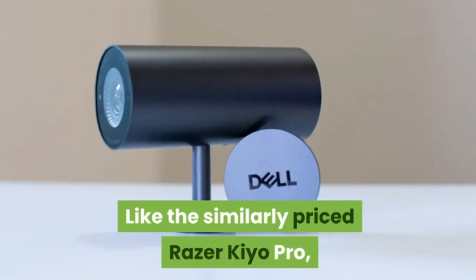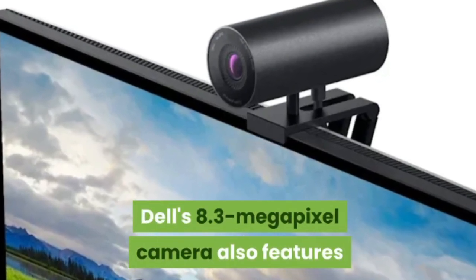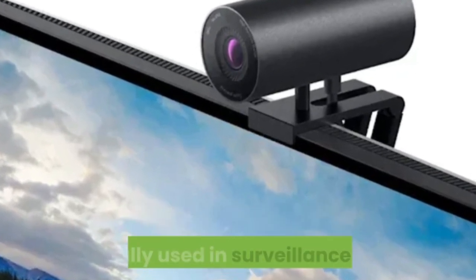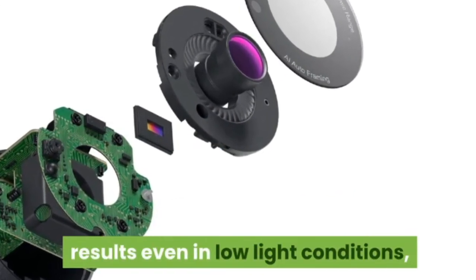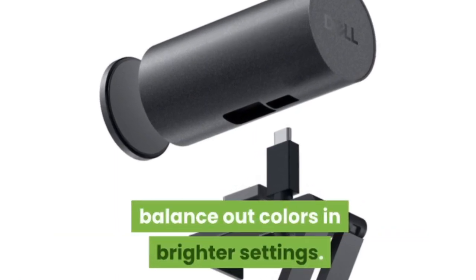Like the similarly priced Razer Keo Pro, Dell's 8.3 megapixel camera also features a Sony Starvis sensor — only this one is 4K, normally used in surveillance cams. The tech promises to deliver true-to-life results even in low-light conditions, while an optional HDR mode works to balance out colors in brighter settings.